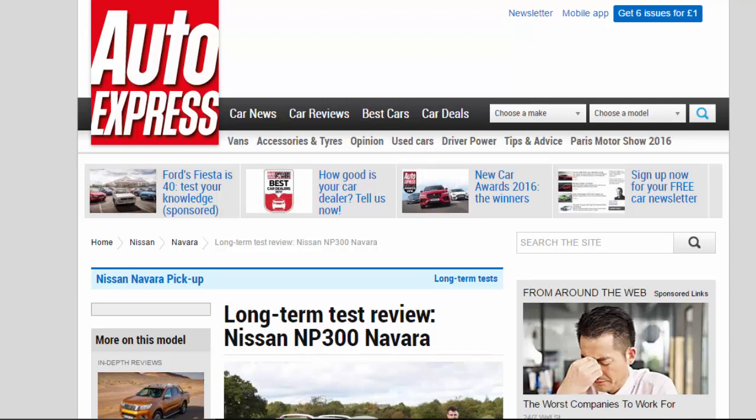Long-term test review, Nissan NP300 Navara. Third report — we do the sums to see why pickups like our Nissan Navara are such a hit.